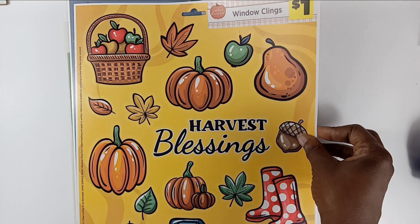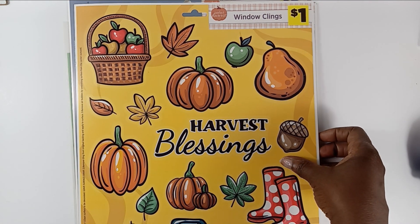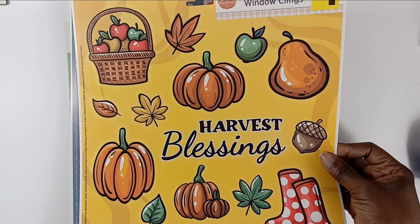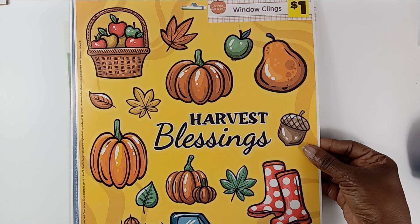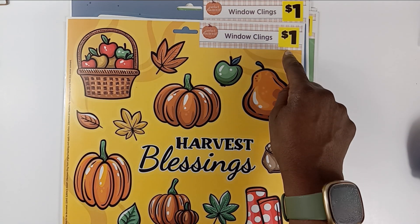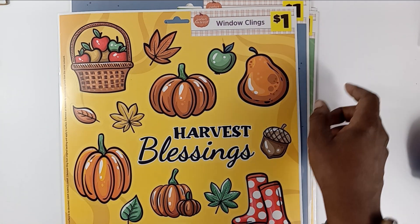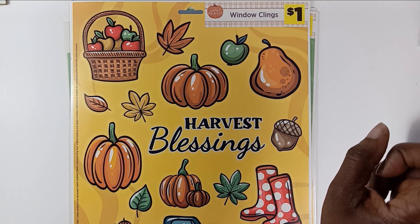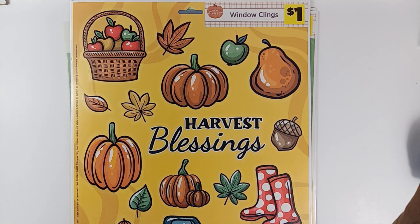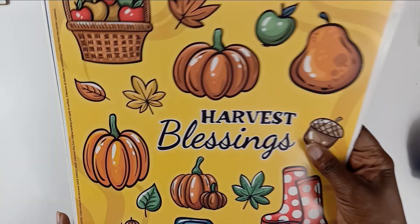The next thing I have are these window clings. I hope everyone has seen these before — if not, they're usually in Dollar Tree or Dollar General. I got these from Dollar General; they were marked for one dollar but they were marked down to ten cents, so I got the remaining few of them.